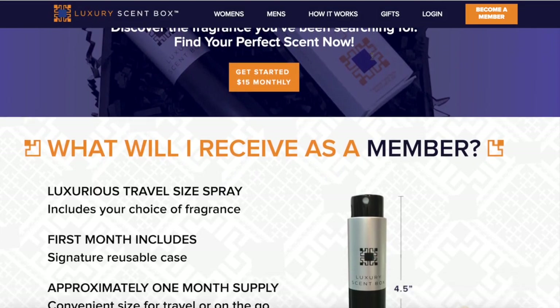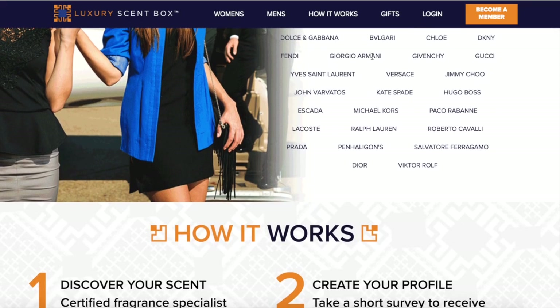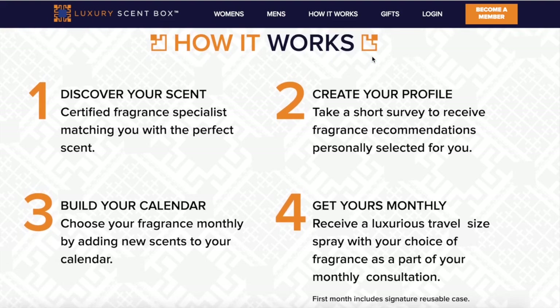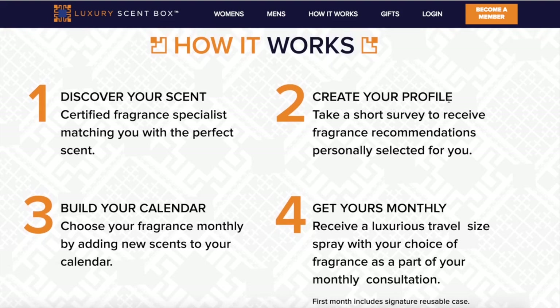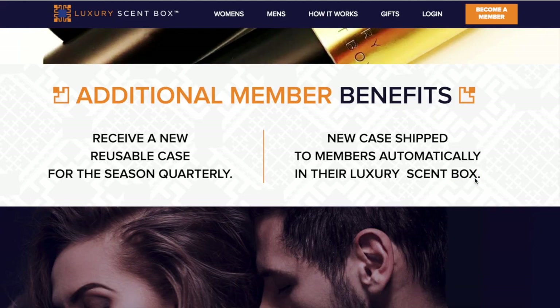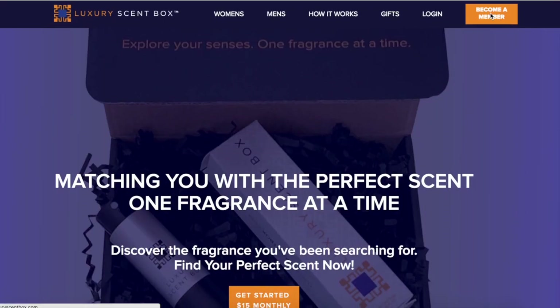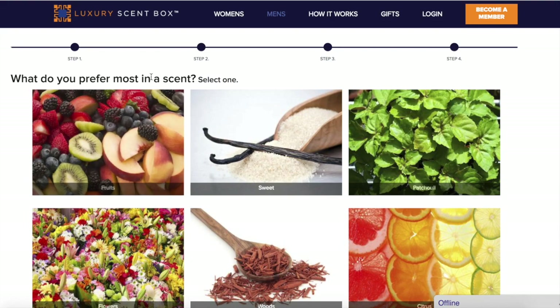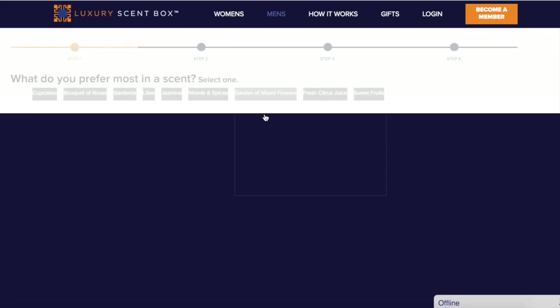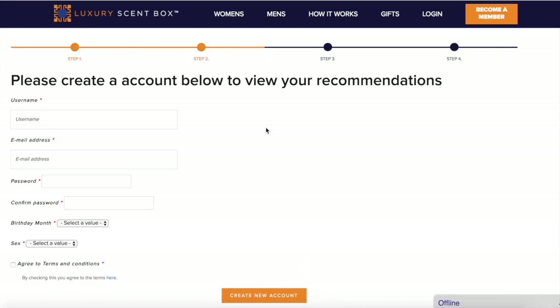So this is their website. It's looking pretty nice — 'Discover your scent, create your profile, build your calendar, and get yours monthly.' Nice bottles — it's looking pretty good. Let's hit 'Become a Member.' What do you prefer most in a scent? Sweet for sure. Roses, although I'm not quite sure because I love them all.